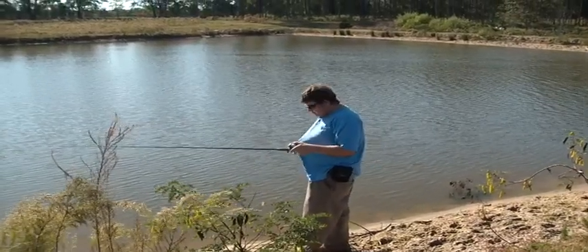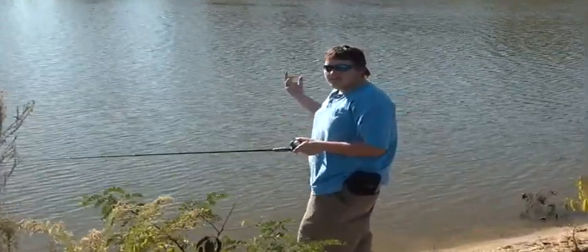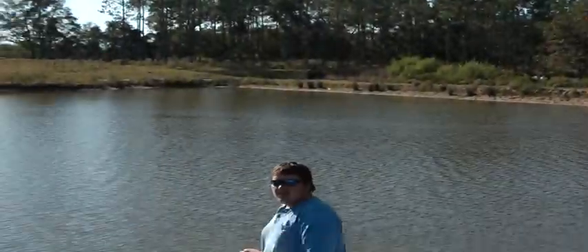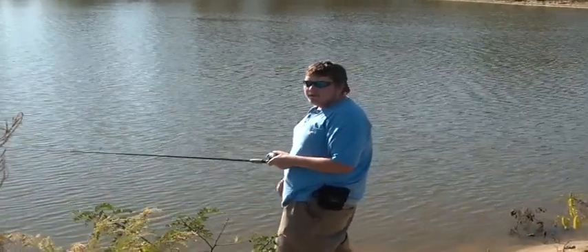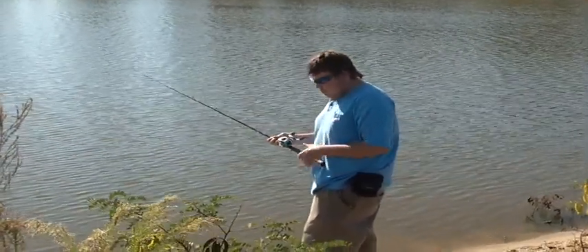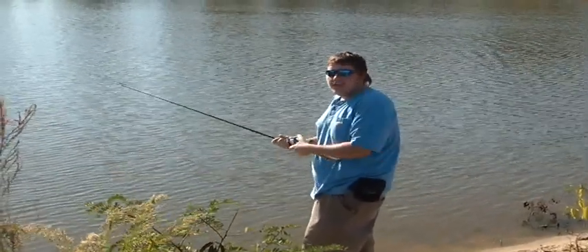Hey, everybody asks why I wear blue shirts a lot while I fish. Well, you'll see — it's a blue jay sky. You blend into your background color. I'm up on the bank, and what's the fish going to see? It's going to see me wearing blue, and it's going to blend into the sky.